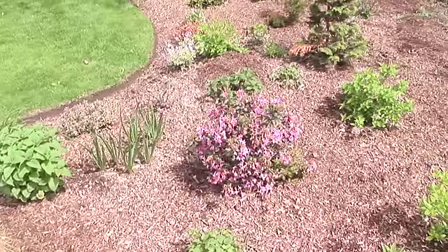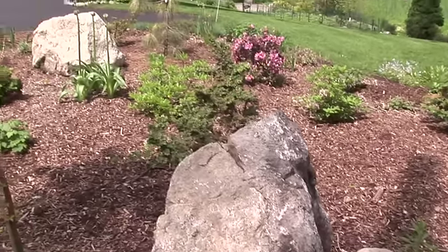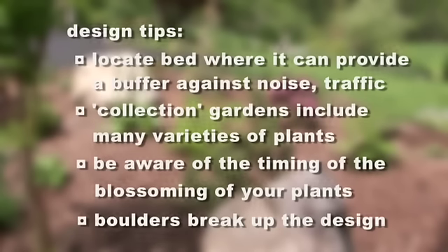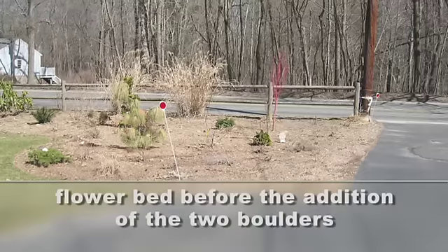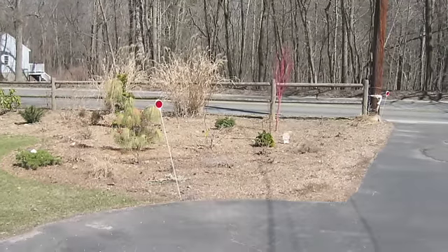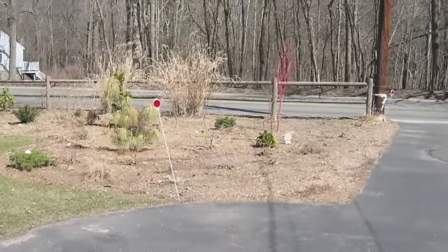We added these two really large rocks. People come by and say, hey, where did you get them? Go around, talk to a construction person, see if they're building a house near you. Sometimes you can get those guys to move a big rock like this onto your property, and it really does change the bed. It breaks it up, it gives it some interest, and I'm interested to see what the snow looks like later on this winter.